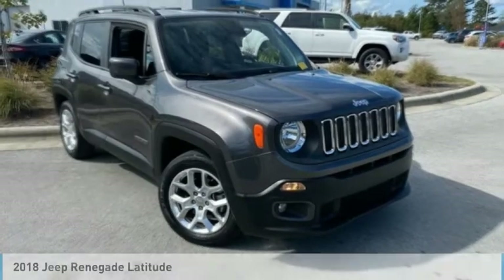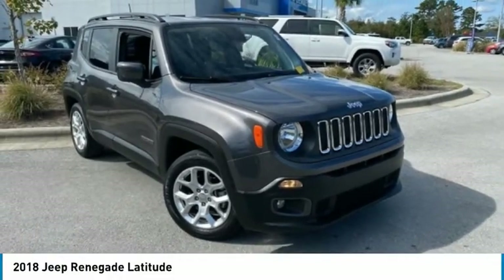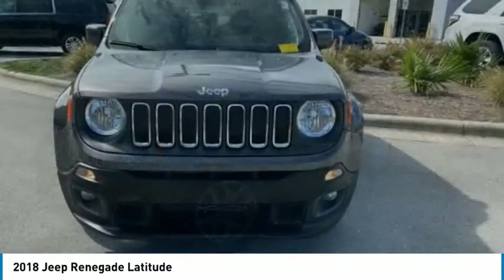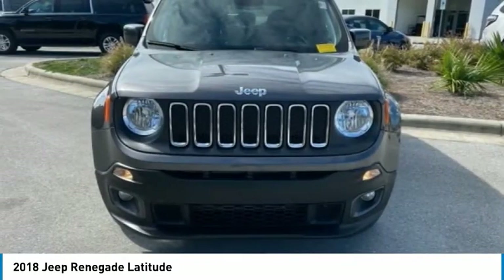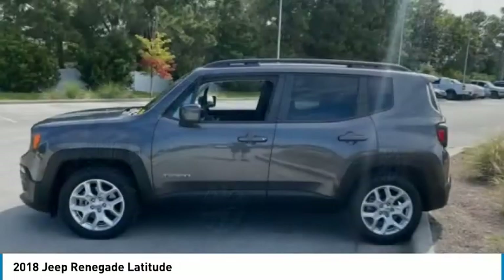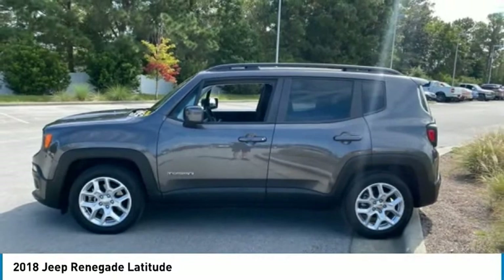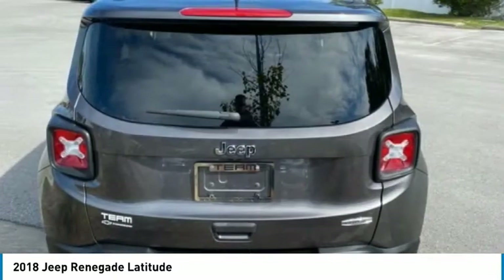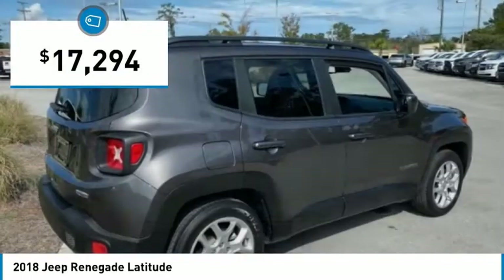Take a ride in the 2018 Jeep Renegade. The Jeep Renegade offers full-size capability built in a smaller SUV. It is an incredible combo of smart technology, cool colors, and innovative materials. It has a capable command center with the tools you need for discovering everything that's out there, and is priced below $20,000.